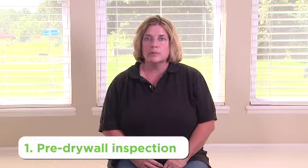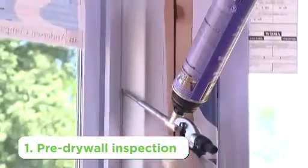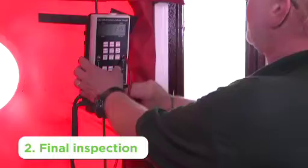We do two inspections on a new home. One is pre-drywall — before the drywall comes up, we can see the insulation, the air sealing, and make sure it has a tight envelope. We also do a final inspection where we put a blower door test in and make sure that the house doesn't leak.